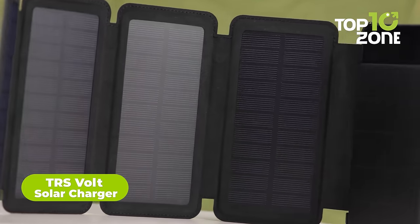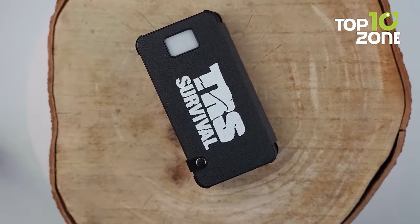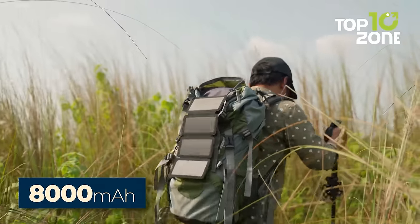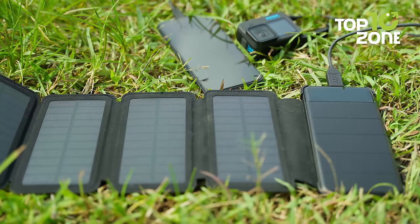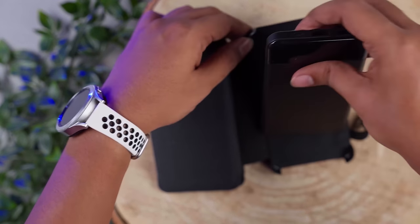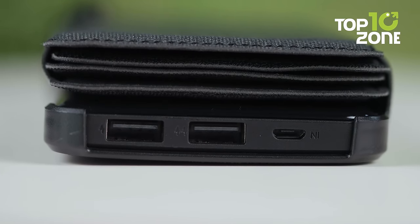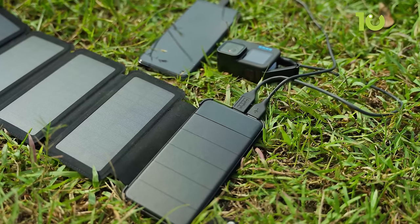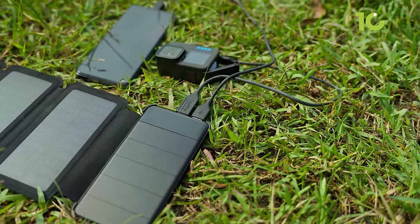The TRS Volt Solar Charger is an excellent self-sustainable power source that is perfect for outdoor enthusiasts who want to stay connected while on the go. It is powered by four powerful solar panels that keep its 8,000 mAh battery fully charged in the sun. It also has detachable solar panels that offer maximum versatility, and multiple USB ports that allow you to charge multiple devices at once. The chunky battery pack is capable of fully charging two to three smartphones, which is great for prolonged camping trips.